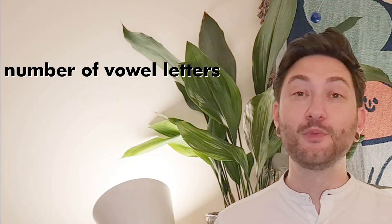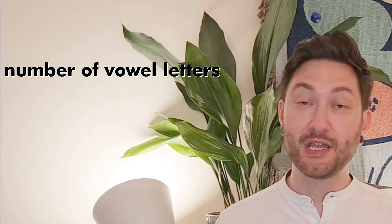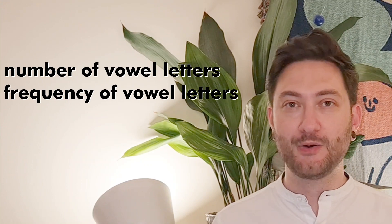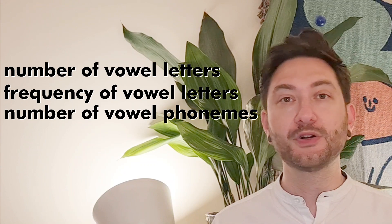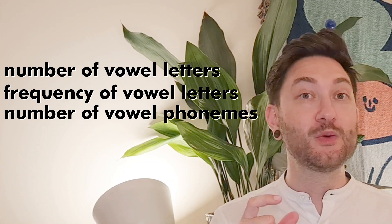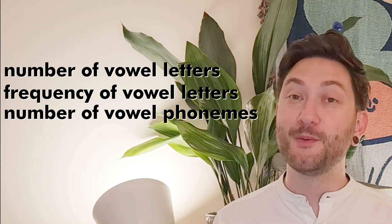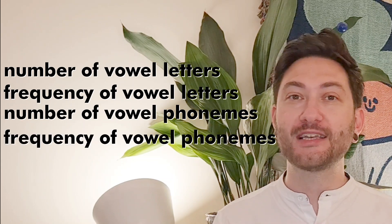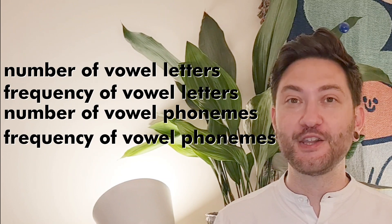To recap: Welsh has more vowel letters in its alphabet than English and uses them more often in words. English and Welsh have a similar number of vowel phonemes in their inventory, with North Welsh perhaps putting Welsh ahead. But where it counts most — how frequent vowel sounds are — Welsh has more vowels than English by a clear margin. So next time you encounter the unfounded vowel-less accusation, send people this video to debunk this myth once and for all with hard data.